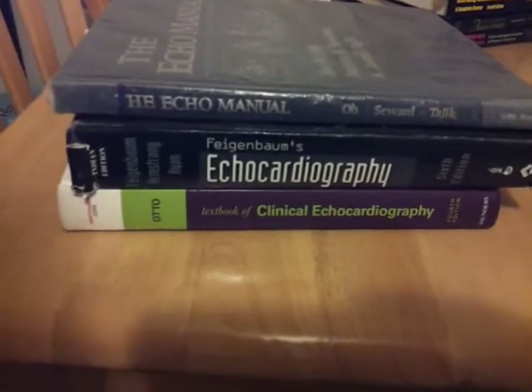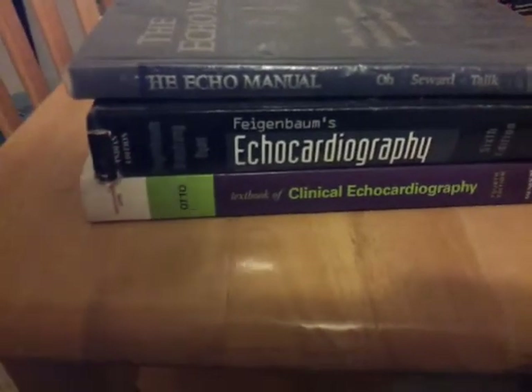I just took it upon myself — when people said Fagenbaum's got a great book, and J.O. has a great book, and so-and-so has a nice book — I said, you know what, let me just get all of them and read them and learn from them. Because everyone's going to say something different. The three heavy hitters are Fagenbaum, Otto, and J.O. If you're planning on getting into echocardiography, these are the three books that people reference.